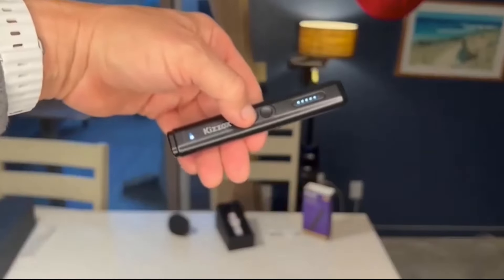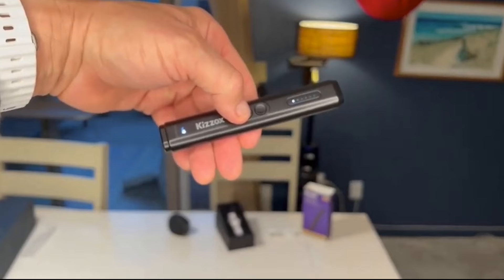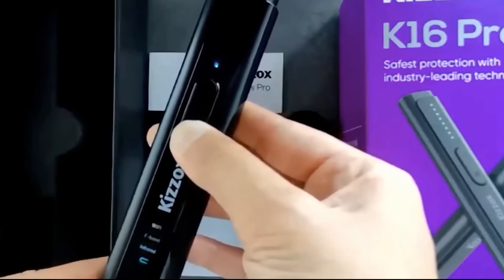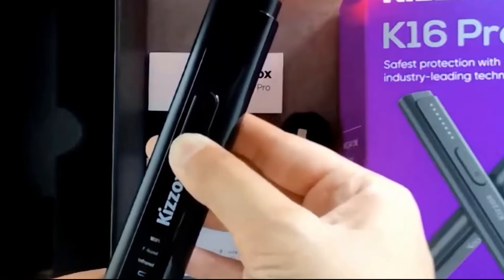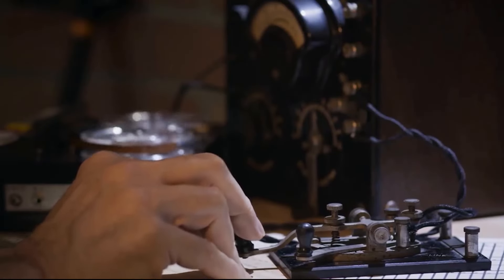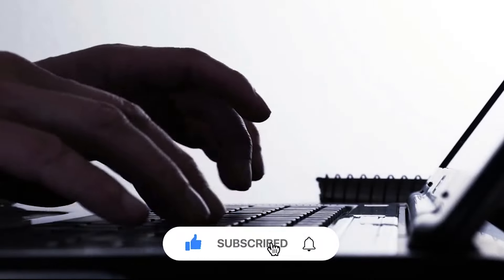Some advanced bug detectors can detect not only RF signals but also infrared and other wireless communication methods, ensuring comprehensive coverage. Additionally, modern bug detectors often come equipped with user-friendly interfaces and real-time monitoring capabilities, allowing users to identify and locate potential threats efficiently.